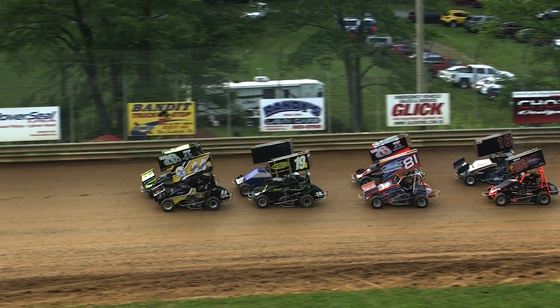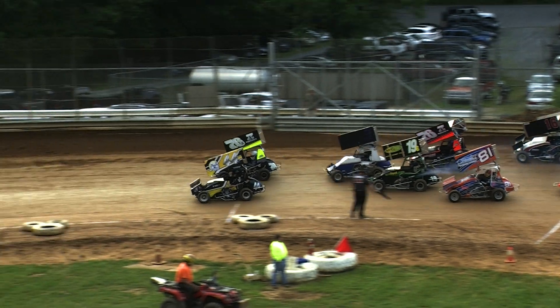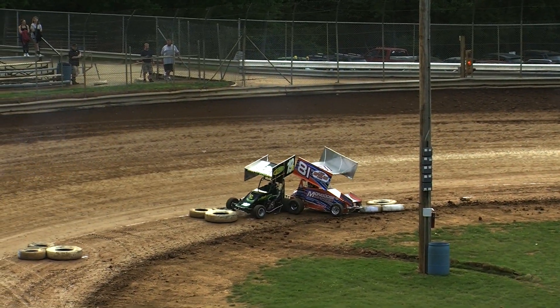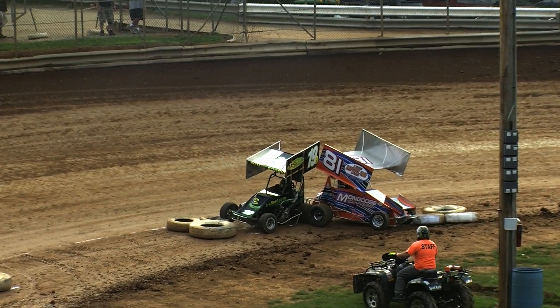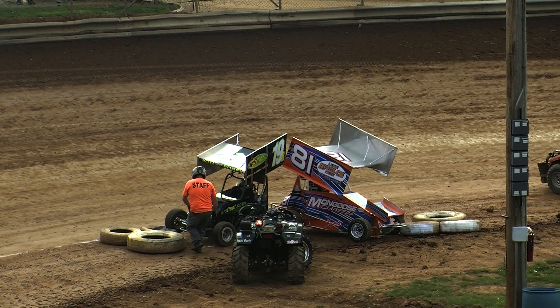Field making their way off of turn two, headed for the start box. Big contact to the inside — the yellow flag is out. That's going to be the 19B of Barbie Eichhorn and the 81 of Carrie Langell.